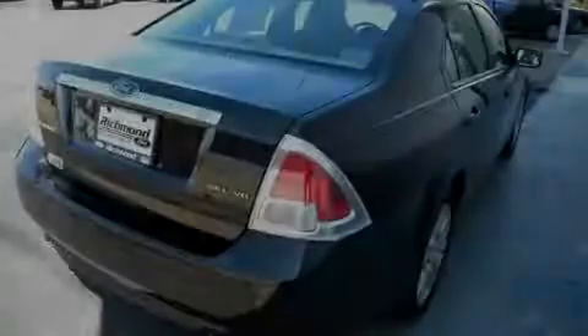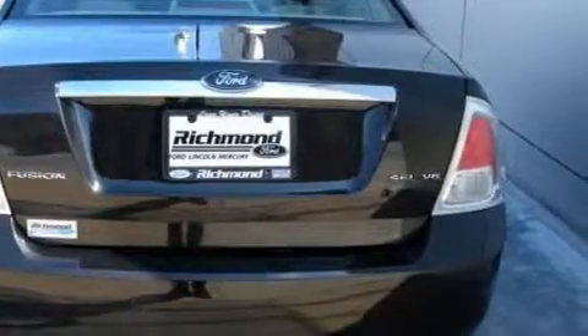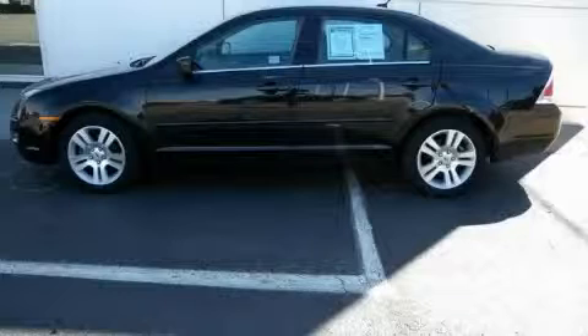It features a 3.0-liter six-cylinder engine and a six-speed automatic transmission. This Ford has had only one owner and it qualifies for the Carfax buy-back guarantee. Stop by today and test drive this car for yourself.